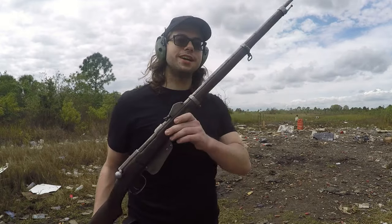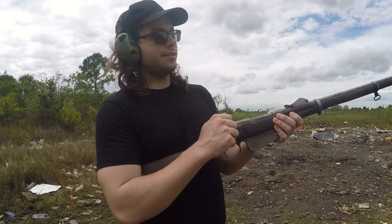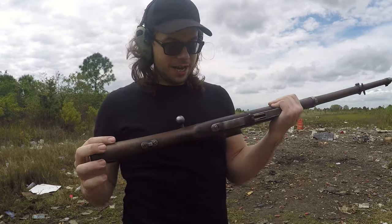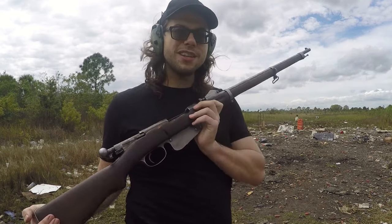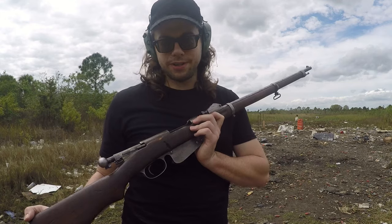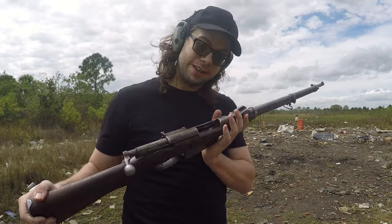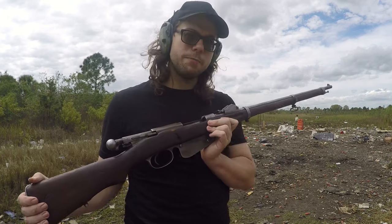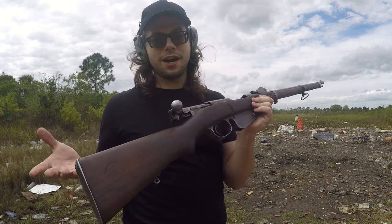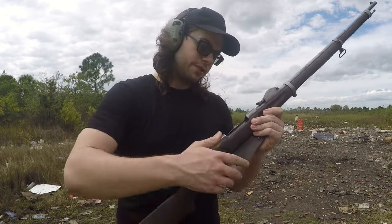This right here is chambered in 8x50 Steyr — that's a cartridge that basically does not exist anymore. It also has a flapper lock system and was designed during the era of black powder. Smokeless powder is kind of questionable in these things, and I don't really want to push this, especially because it was stored in Ethiopia — which is subpar storing conditions — and it's a hundred and forty years old at this point.